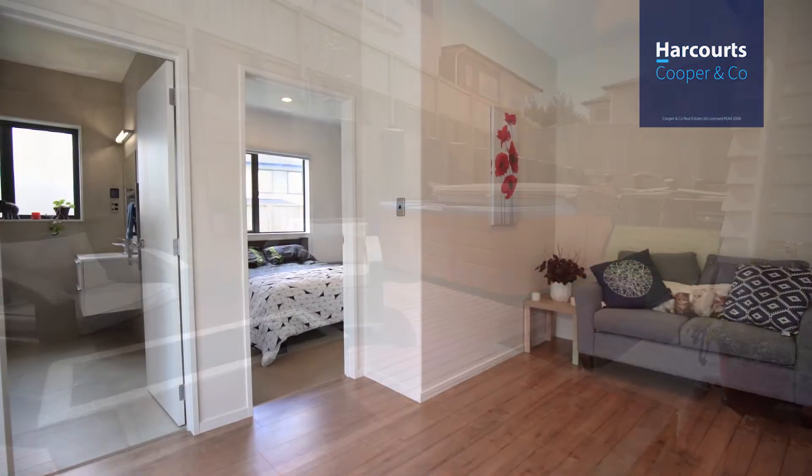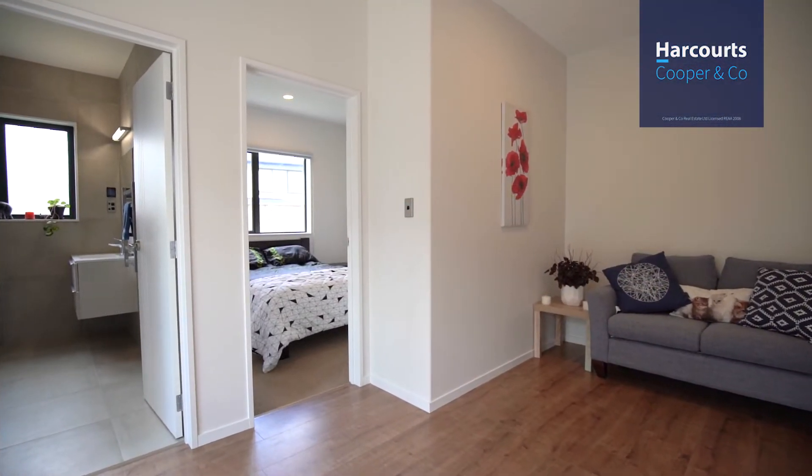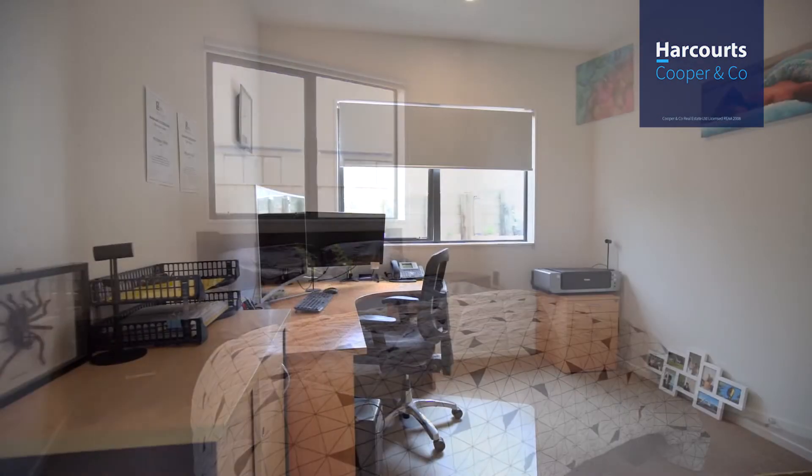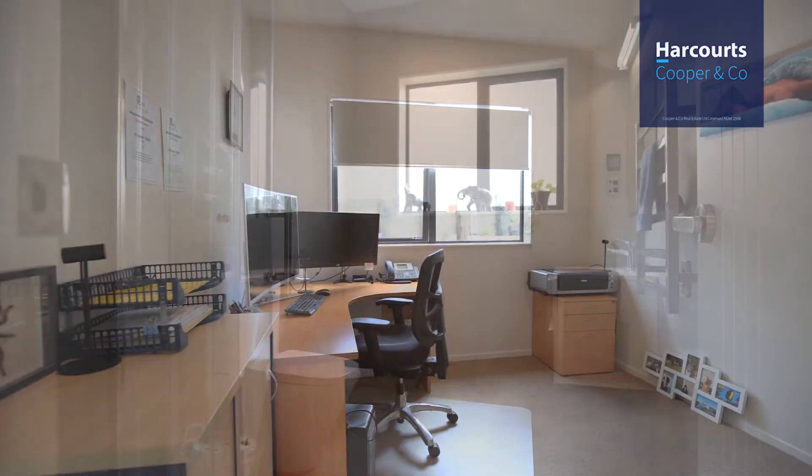Leading off from this area are two bedrooms, a full bathroom and a small lounge room with its own separate entrance, perfect for entertaining family and friends or a fabulous work from home opportunity.